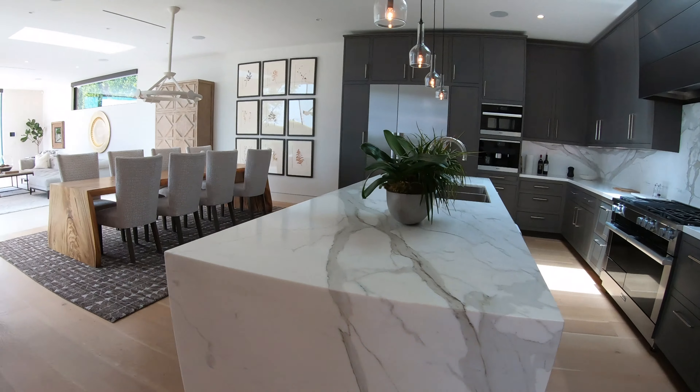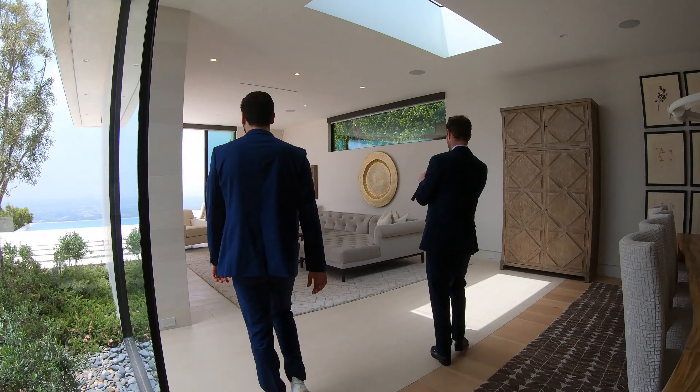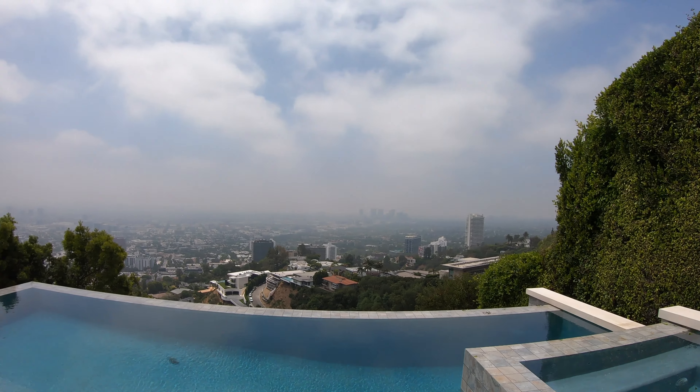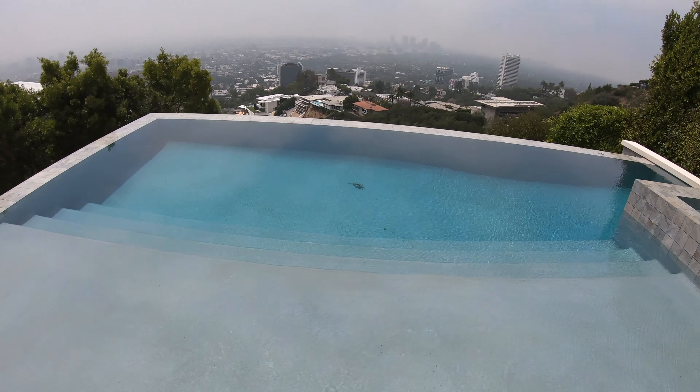Next up: Burr Street's view pool, $16.5 million. The view is insane — always good here in Los Angeles. This is a proper view with a proper infinity edge pool.